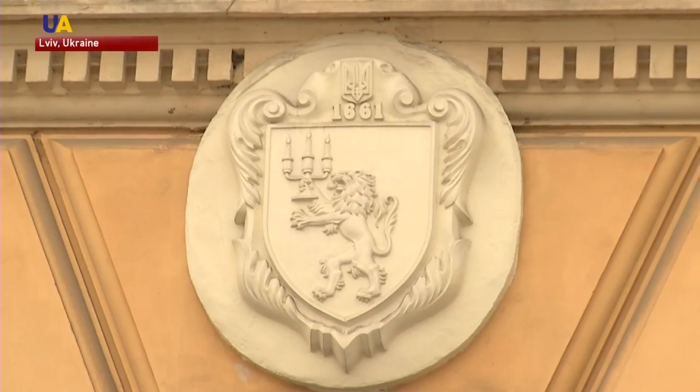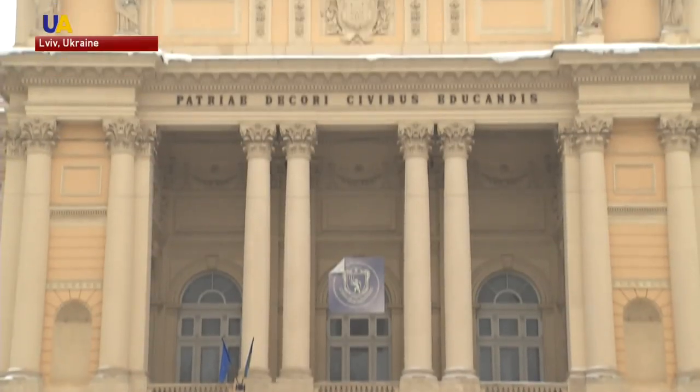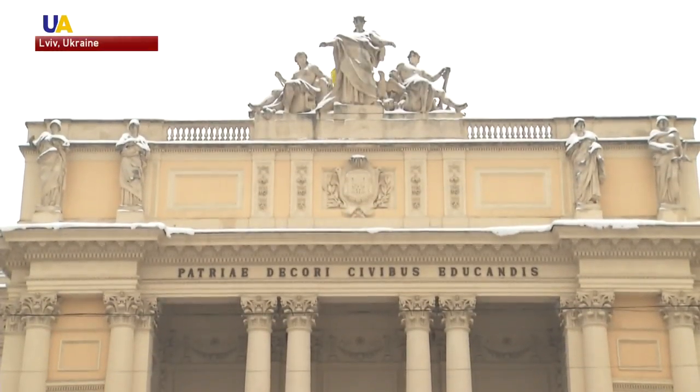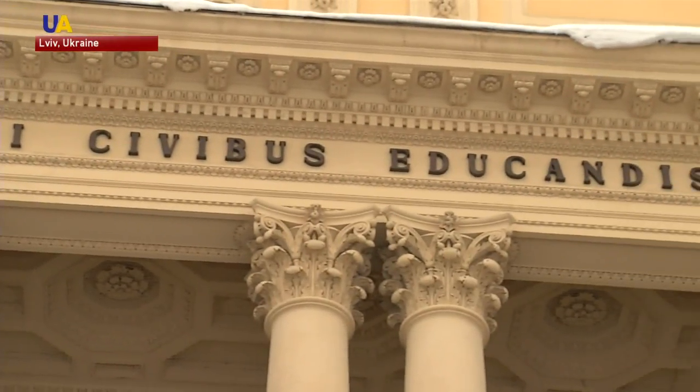The Diet of Galicia building was built at the end of the 19th century by Lviv architect Julius Hochberger. He was inspired by the regal facades of Vienna. In just four years, the building was completed — a veritable work of art right in the center of Lviv.